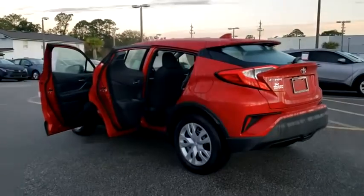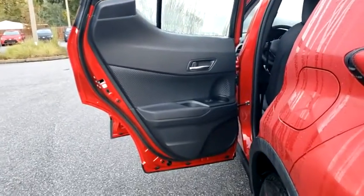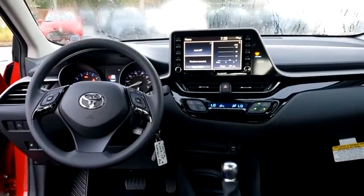Here are some of this vehicle's great options: traction control, dual airbags, power steering, four-wheel disc brakes, trip computer, electronic stability control, rear window defroster, power windows, tachometer, brake assist.